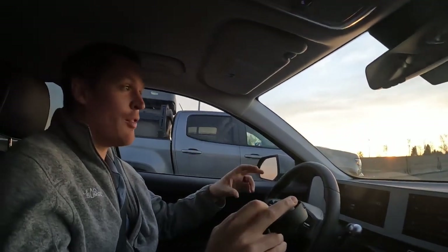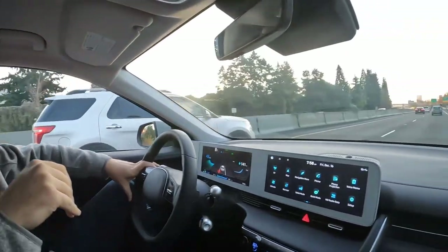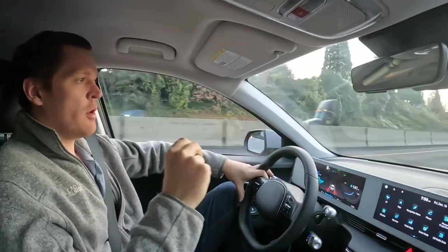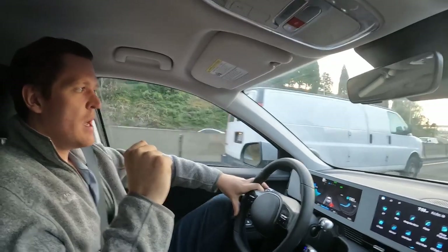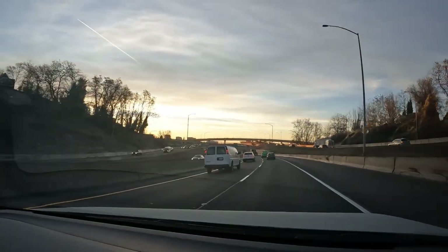As we start getting closer to downtown, Portland is a bridge town, so you'll notice a lot of these roads actually go down to two lanes. Especially when you're talking about the bridge through the tunnel, you're really talking about a bottleneck down to two. We are now approaching downtown — our first major bridge is going to be the 405, which cuts into the business district right through downtown. This is where the heart of the Portland rush hour traffic starts.